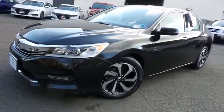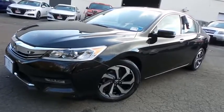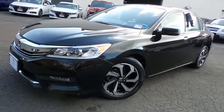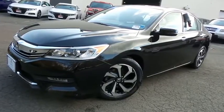Come down to Honda of Nanuet today and test drive this gorgeous, fully loaded, extra clean, fuel-efficient 2017 certified pre-owned Honda Accord EXL sedan with Bluetooth, reverse camera, blind spot camera, premium sound system, and only 40,000 miles.